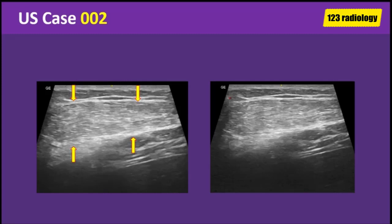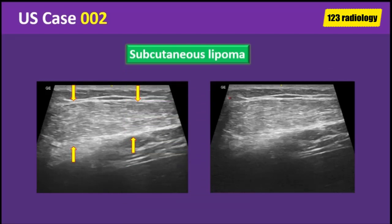This ultrasound appearance is highly suggestive of soft tissue lipoma in the anterior chest wall. The lesion was surgically removed and histopathology revealed lipoma without any sarcomatous changes.